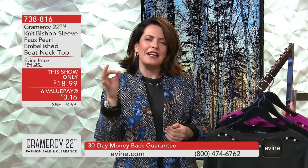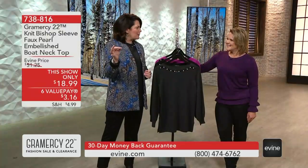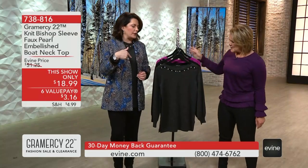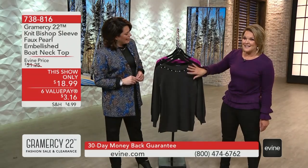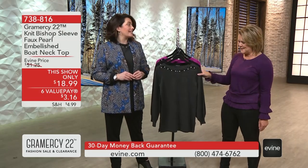Gramercy 22 is hearkening back to classic design. Those of you that say they just don't make things the way they used to — Gramercy 22 absolutely does. The first one we're starting with, seriously, $18.99. This is nuts, you guys.